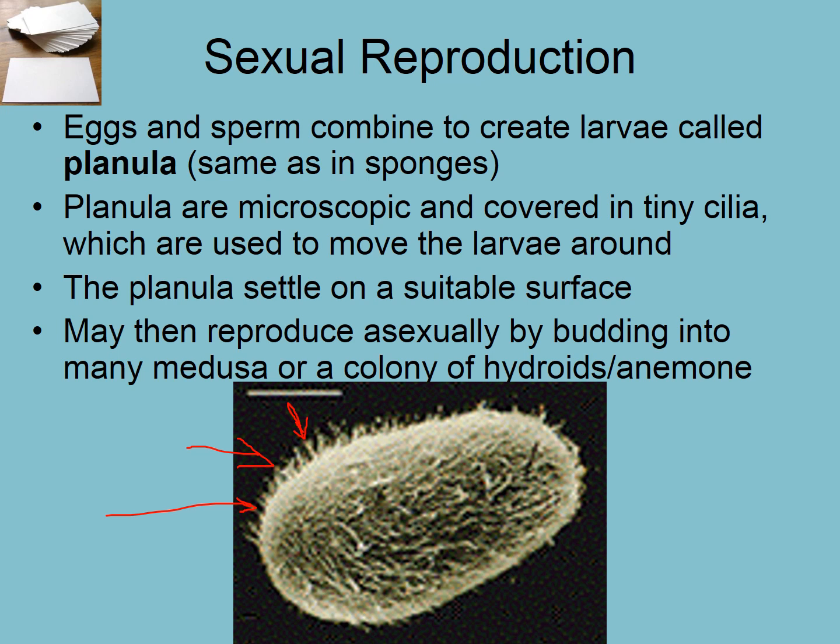We still see a planula larva in cnidarians, just like in sponges. Planula are microscopic, covered in tiny cilia, and they swim around and settle on a new surface — or they will just morph into a whole new jellyfish if it's a planktonic organism. They can either settle on the bottom substrate, or turn into a jellyfish in the water column.